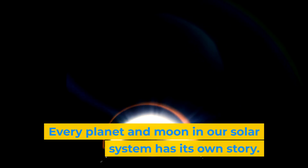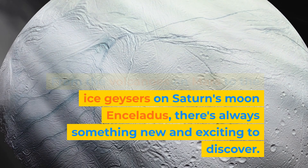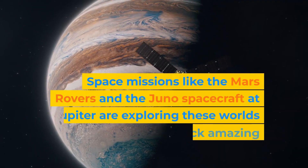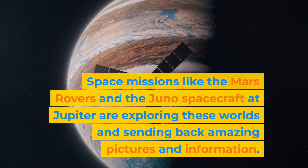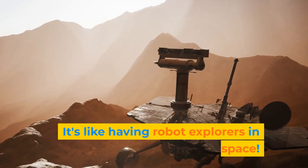Every planet and moon in our solar system has its own story. From the volcanoes on Mars to the ice geysers on Saturn's moon Enceladus, there's always something new and exciting to discover. Space missions like the Mars rovers and the Juno spacecraft at Jupiter are exploring these worlds and sending back amazing pictures and information. It's like having robot explorers in space.